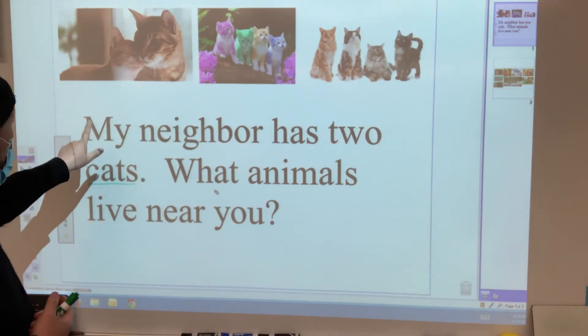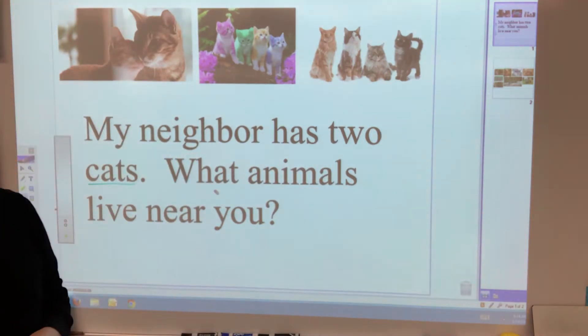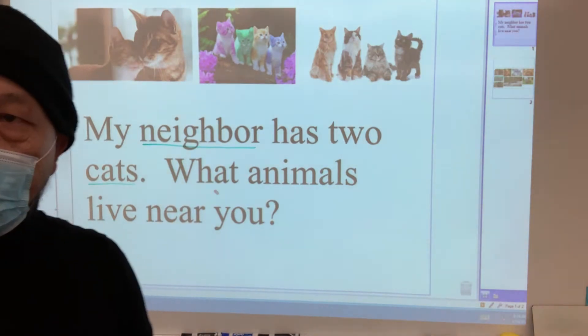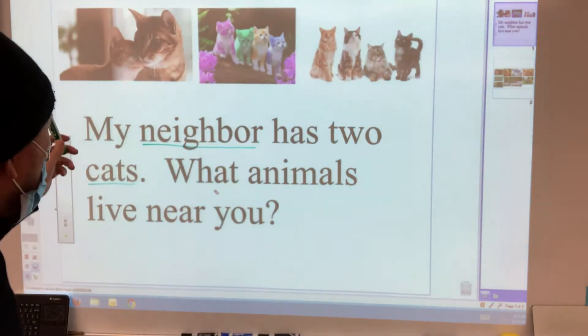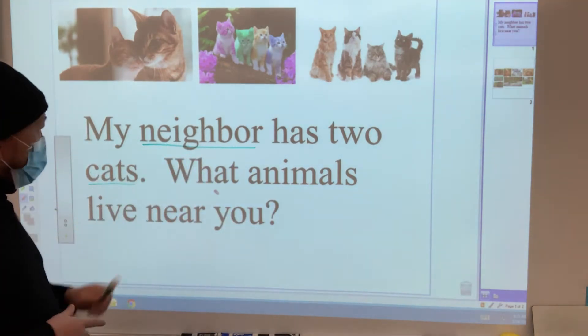All right, here we go. My neighbor has two cats. Okay, so I hope you remember who a neighbor is, right? A neighbor is just someone who lives close to you. Those are the people that live near you — those are your neighbors. So this person said that my neighbor has two cats.